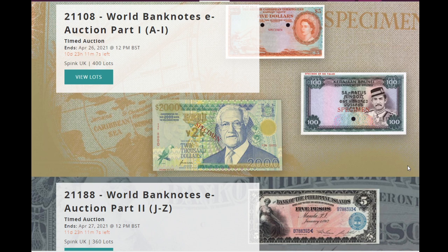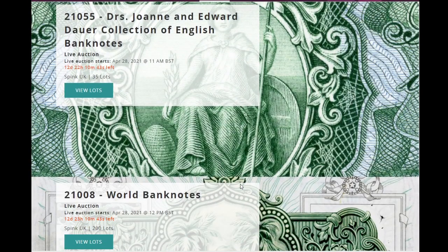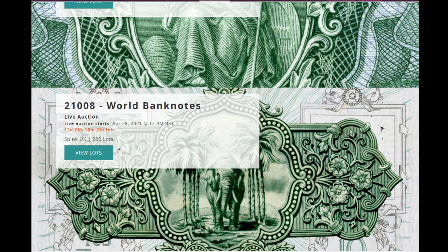Here we have 760 lots — 400 on April the 26th and another 360 on April the 27th. You can actually bid online in advance, and for the really, really good stuff it will be with a live stream on the 28th of April.